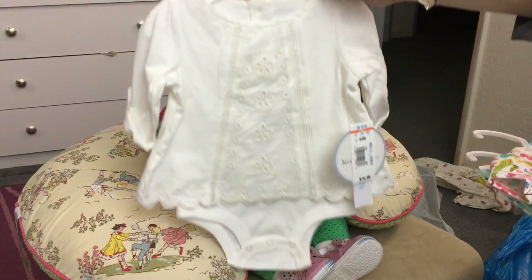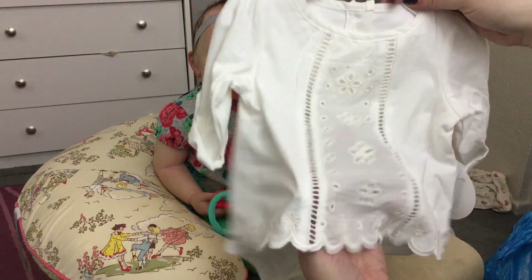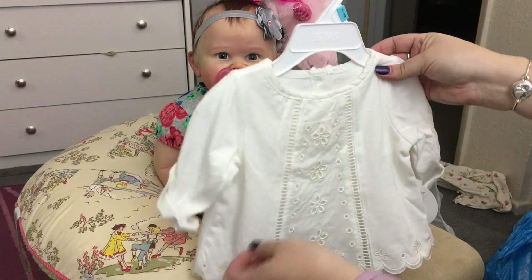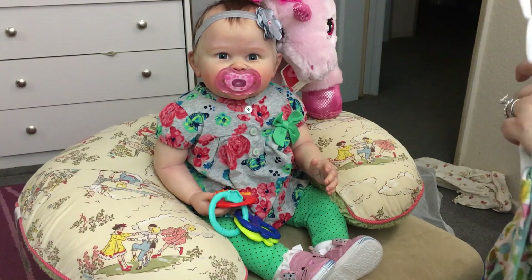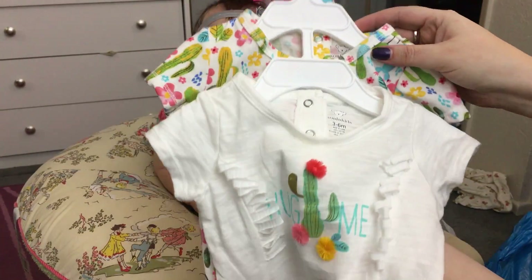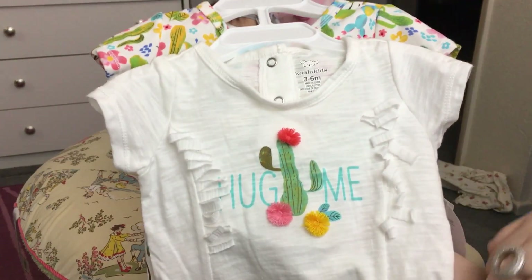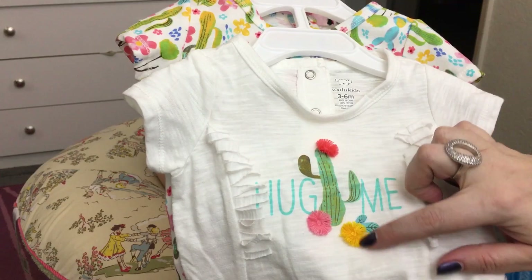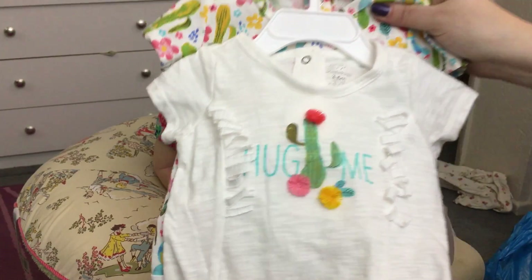I also got this little onesie-style shirt - I really love this style where it's attached. I just thought it was pretty and girly. I didn't get specific pants to go with it because I think any pants would work. Then this next set - I loved the colors in it and it reminded me of my trip to Arizona because it's got a cactus in it. I had to pick it up. It's a onesie with a little fringe and the cactus flower is actual embroidery thread sticking out. It says 'hug me' with a little cactus.